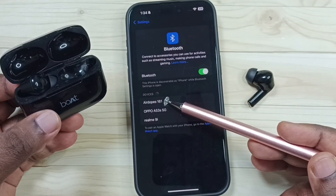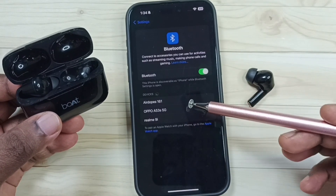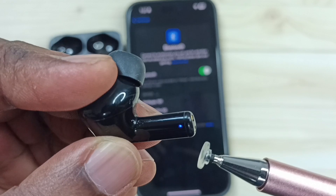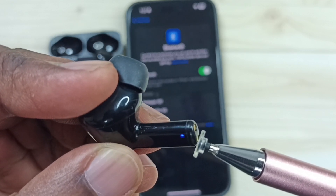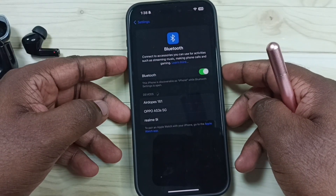Now I can see the name of the earbuds here — AirDrops 161. I can tap on this name to pair. Some Bluetooth devices have an LED light to indicate pairing mode. Method three: power off and power on the phone. Press and hold the volume up and power button together.